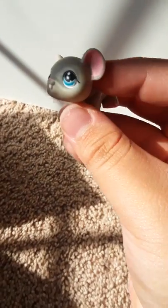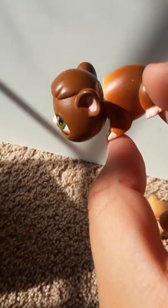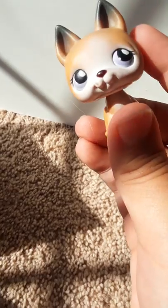We have this super cute little mouse — she's so adorable! Then we have this super cute guinea pig that looks like the guinea pig I used to have. He's super adorable, I love this guy. Then we have another double of this German Shepherd — she's super cute, though. I love her.